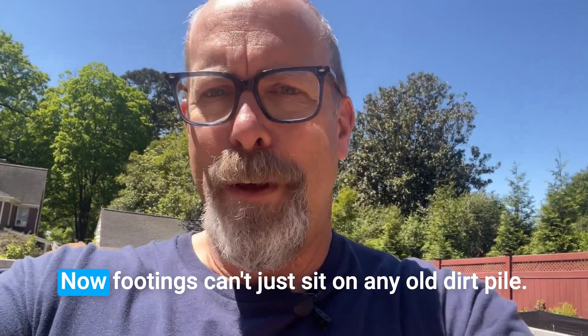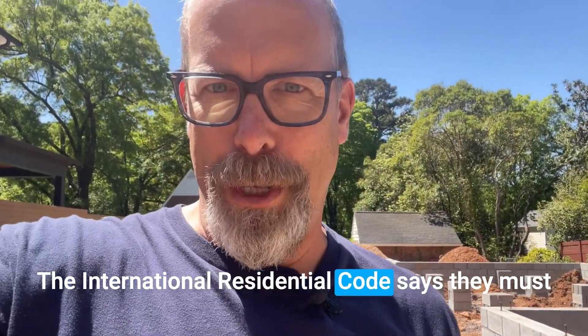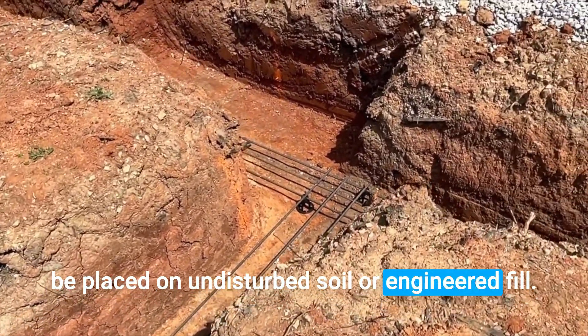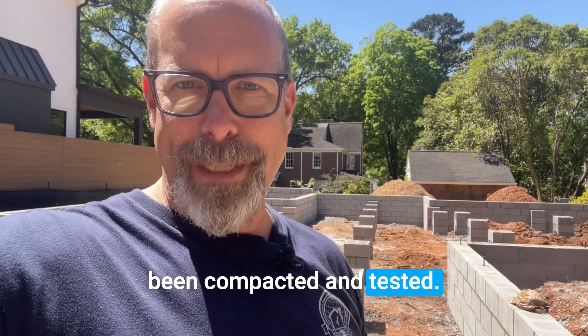Now footings can't just sit on any old dirt pile. The International Residential Code says they must be placed on undisturbed soil or engineered fill — that's dirt that's been compacted and tested.